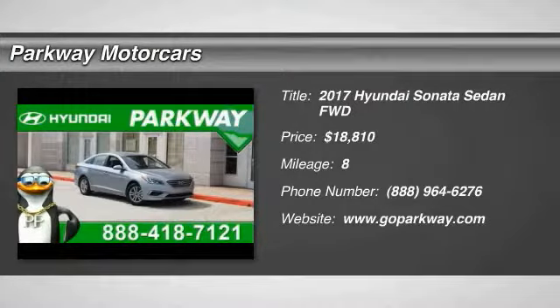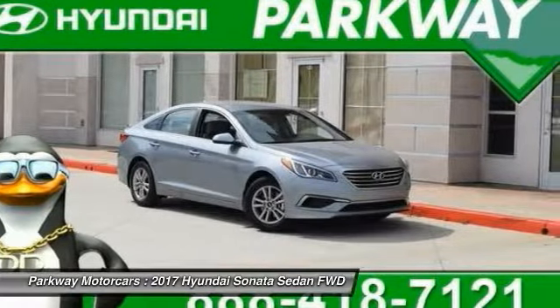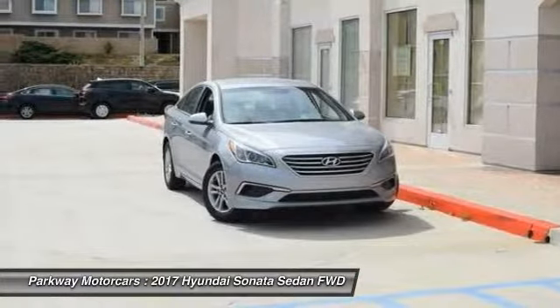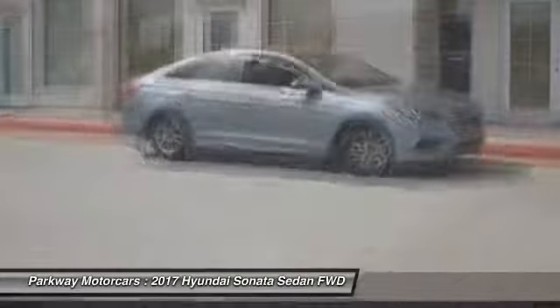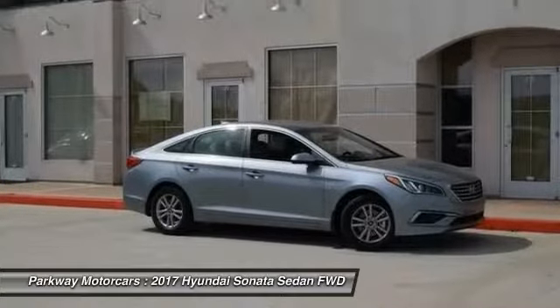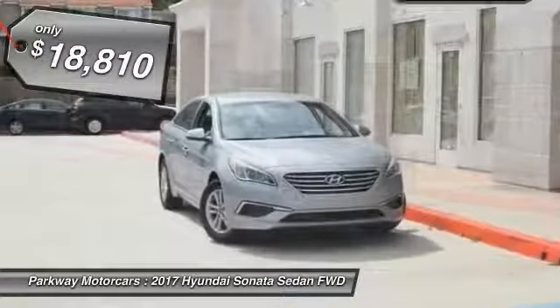Take a ride in a 2017 Sonata. The Sonata has a long list of technologically advanced interior features and options that make driving safer, more convenient, and much more fun. Don't forget the exterior corrosion protection — a 14-step roto-dip system that provides unmatched protection for your Sonata — and it is priced below $20,000.